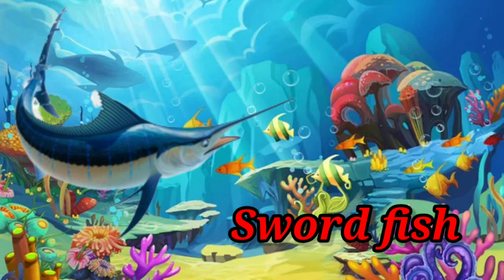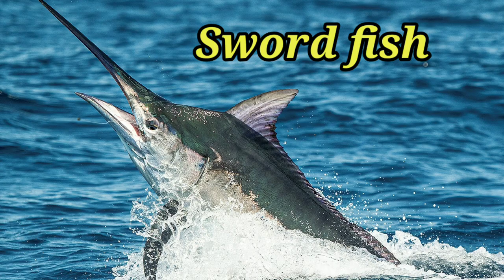Swordfish. It has a long thin snout like a sword, hence it is called swordfish.